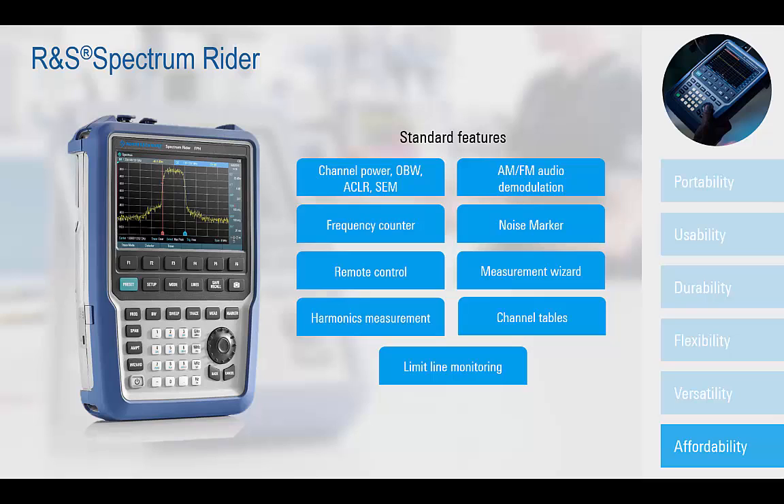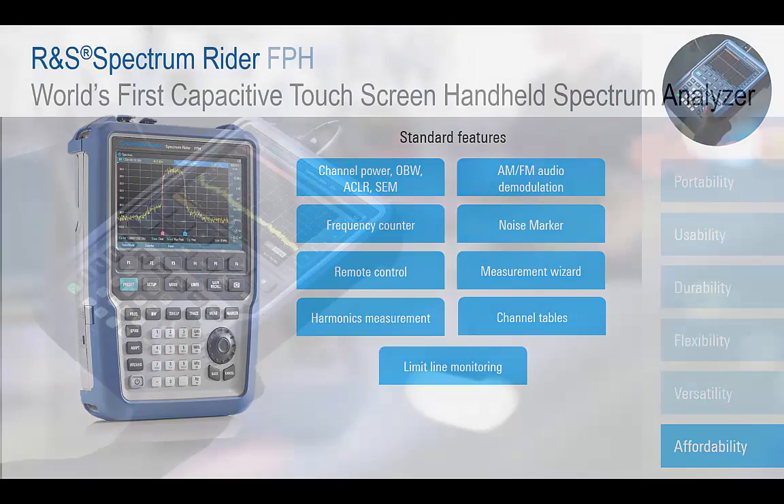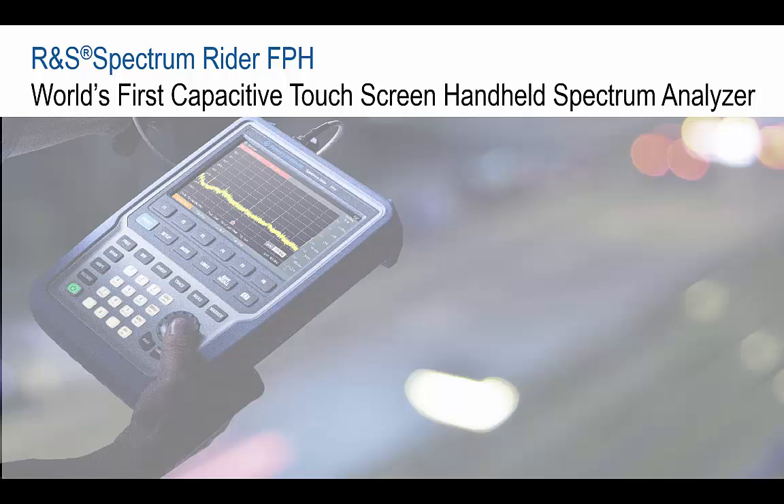The Spectrum Rider FPH — modern and rugged — a new handheld spectrum measurement solution from Rohde & Schwarz. The perfect multipurpose RF analysis tool for lab and field applications.